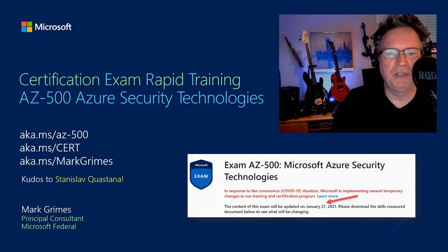Note that this exam is being refreshed on January 27th of 2021, which may have already passed by the time you watch this recording. But I do want to make note of it, as I do in any session, so you are aware of what version of the exam this cert session was based upon.